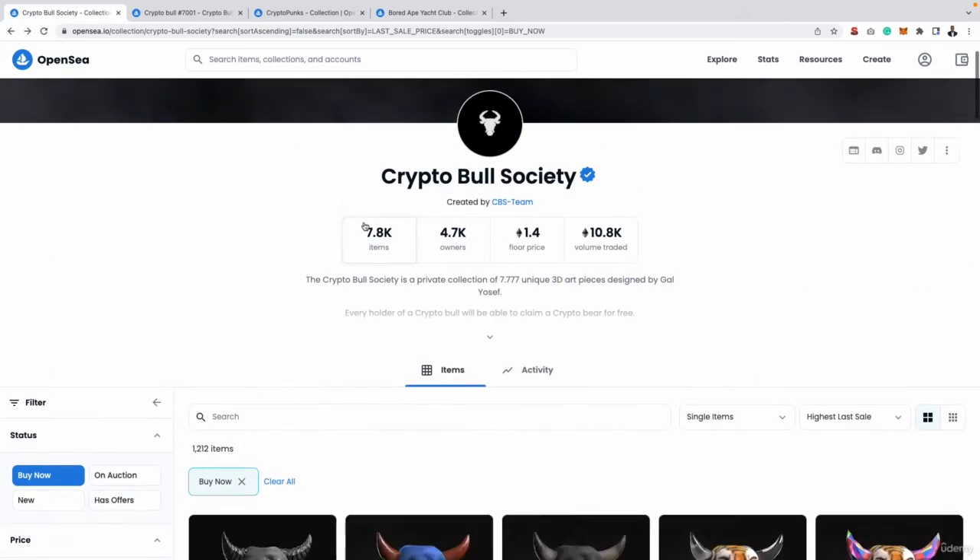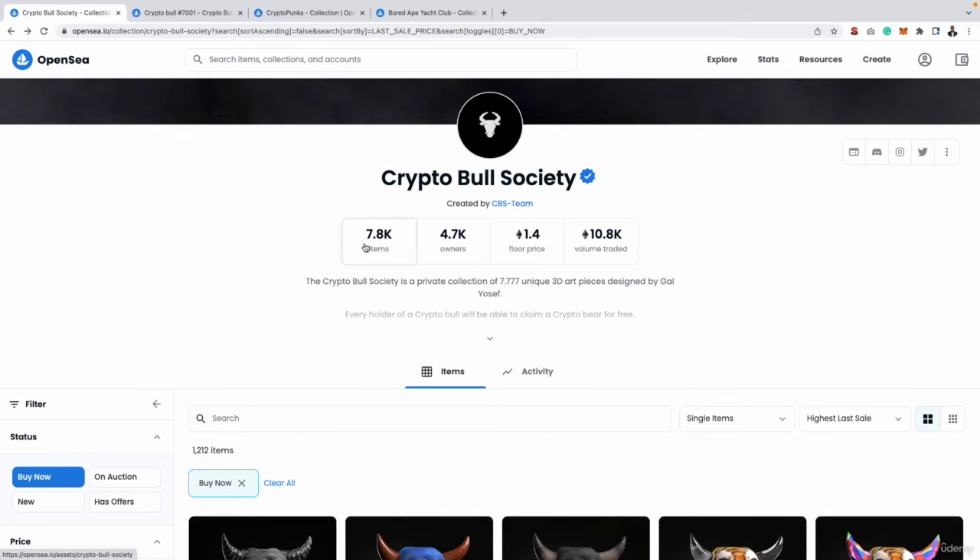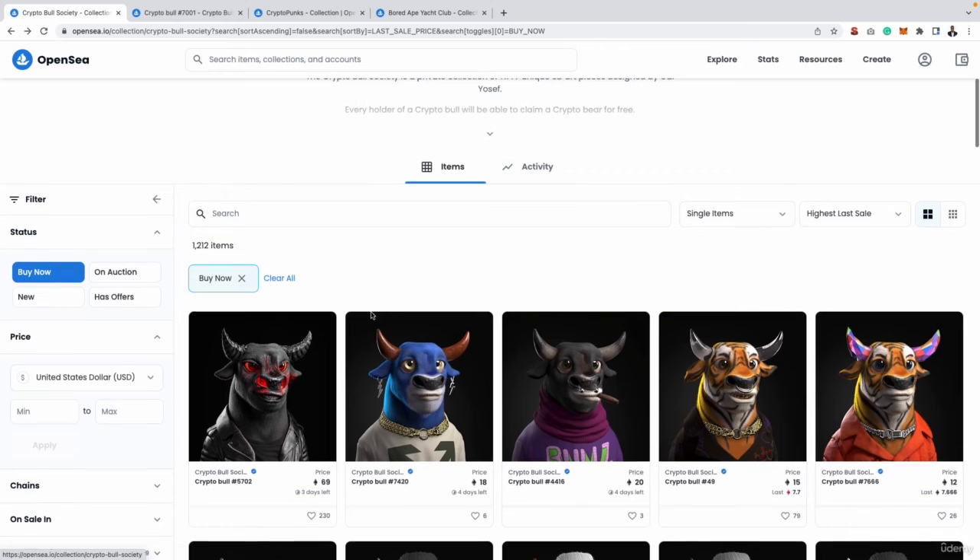If we go back to the main collection page, you can see there are almost 8,000 items in that collection. If you're lucky enough to get a rare one, you can definitely list it on OpenSea and make a lot of money. Later in the course, I'm going to show you with real-time walkthroughs exactly how you can buy some of these NFTs using a strategy called whitelisting — get them super cheap, list them on the marketplace, and actually make a really good profit. This is exactly what I have been doing, and I'm going to give you some examples as well.